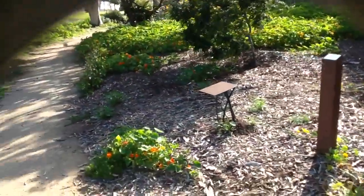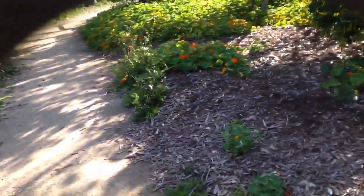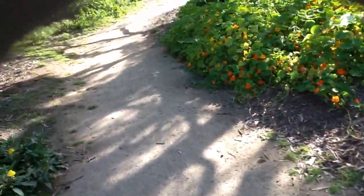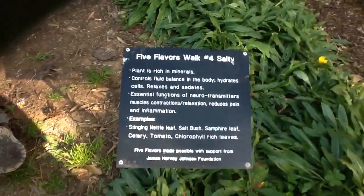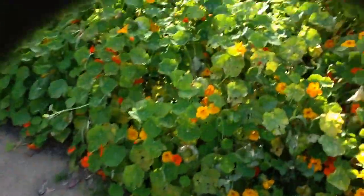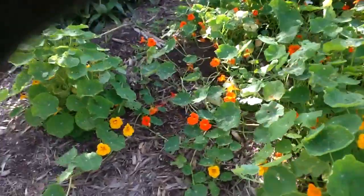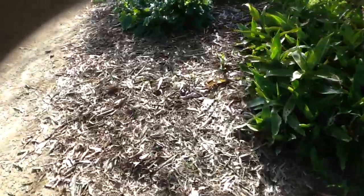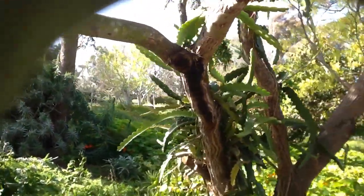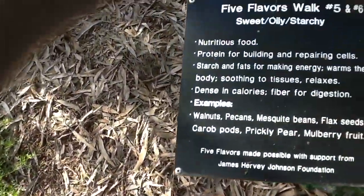We'll continue this way — there are some more trees on this side and some cactus we'll probably hit on the way around. Here's another sign — this is for 'salty,' so you can see the benefits of those. Nasturtiums grow really wild. Here's a very unusual tree with interesting things growing out of it. And here's another sign: 'sweet, oily, and starchy.'